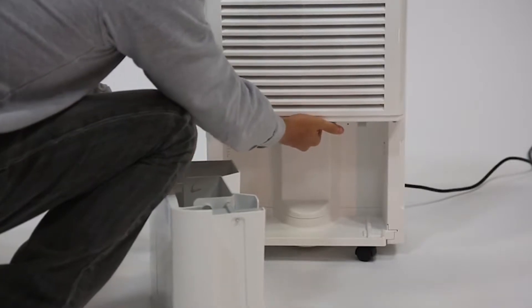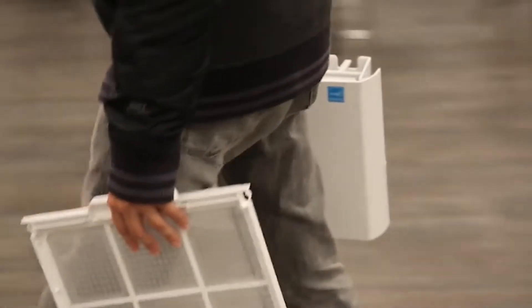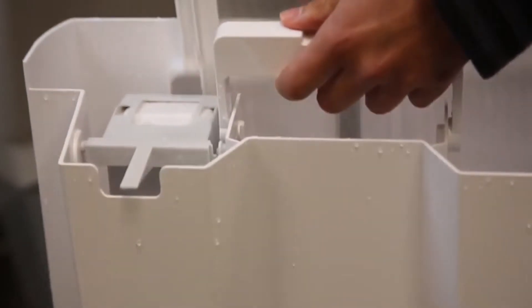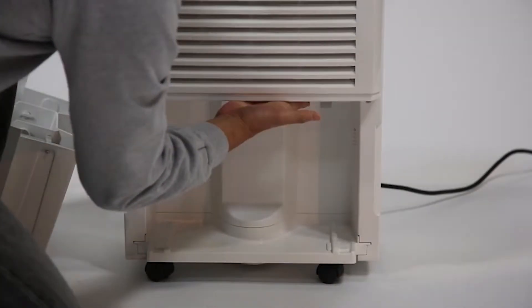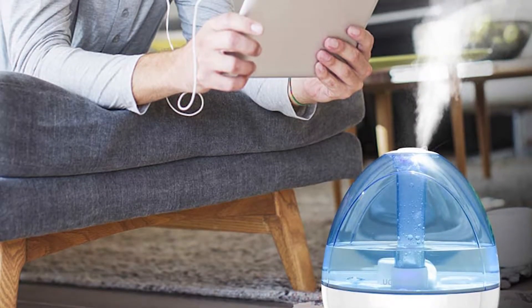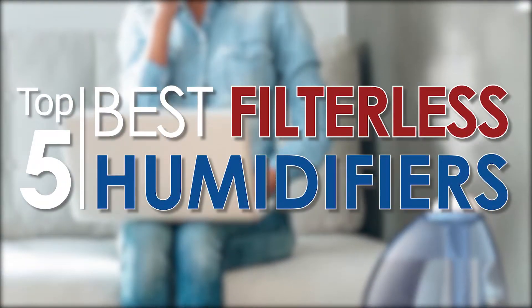However, replacing the filter on these humidifiers can be a difficult task and can become costly over time. For this reason, opting for a filterless humidifier can be the perfect option for you. When it comes to filterless humidifiers, there are a number of options on the market, making it difficult to choose the best one. In this video, we compiled a list of the top 5 best filterless humidifiers on the market today.